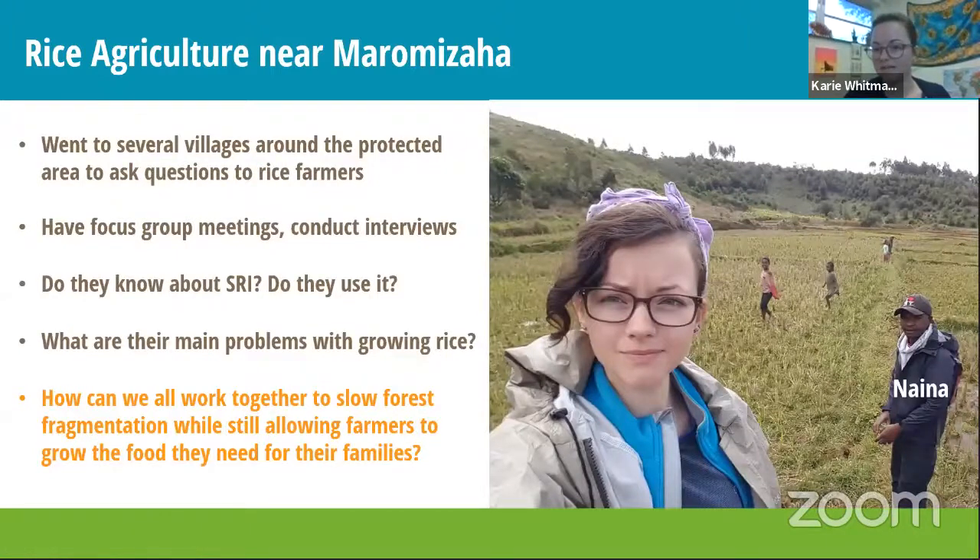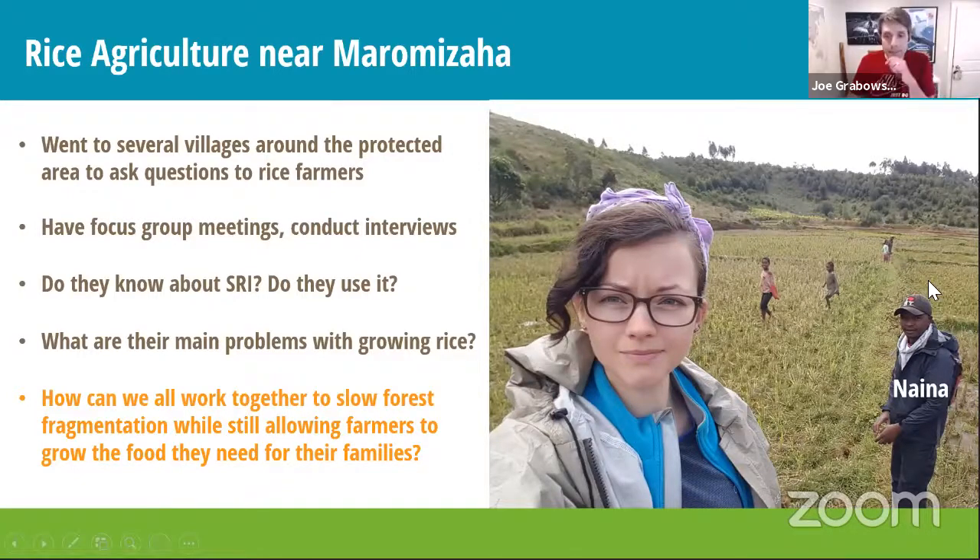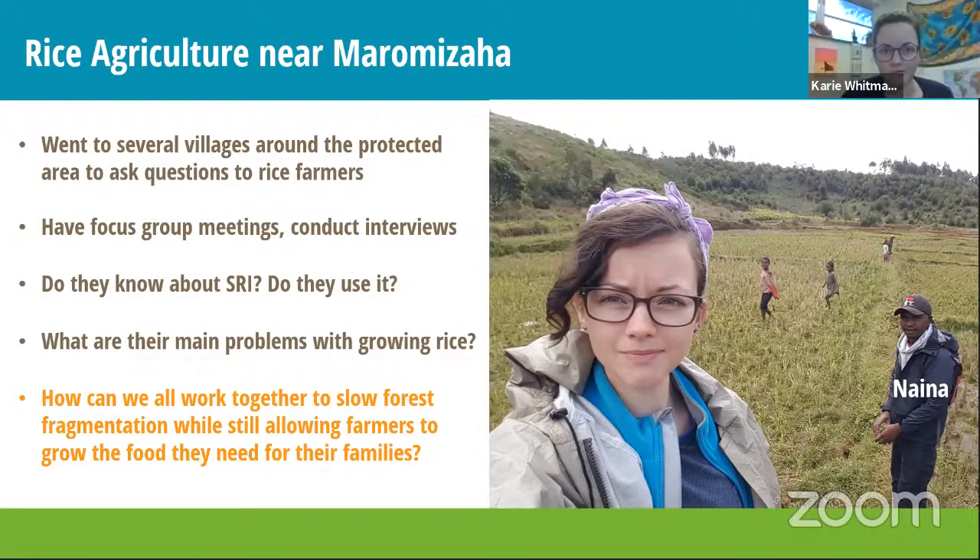That's me and my guide Nina. He's local, from the area where I was studying, so he knows everybody. I also learned to speak Malagasy, the language spoken there — having a local guide is really important because he knows a lot more than I do about that place and helps me get to know the people. Nina and I went to all the villages around Maramiza, talking with rice farmers about their farming, whether they knew about the SRI method, whether they used it, and what problems they face growing rice to feed their families. How can we all work together so people have enough rice without fragmenting the forest further?